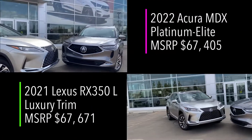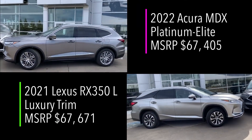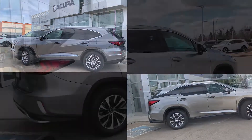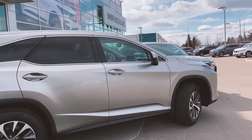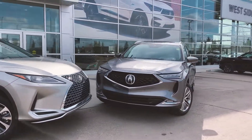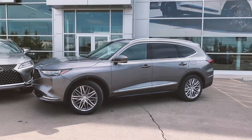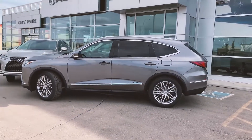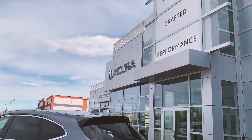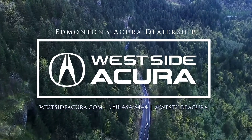One final notable mention is that the fully loaded, top-of-the-line MDX is priced lower than the middle package offered by Lexus. Well, the RX350L is a beautiful vehicle, but the winner of this battle is most certainly the glamorous, the stupendous, and the just plain cool 2022 Acura MDX. Find us online at westsideacura.com or stop in for a test drive. Westside Acura is Edmonton's Acura dealership.